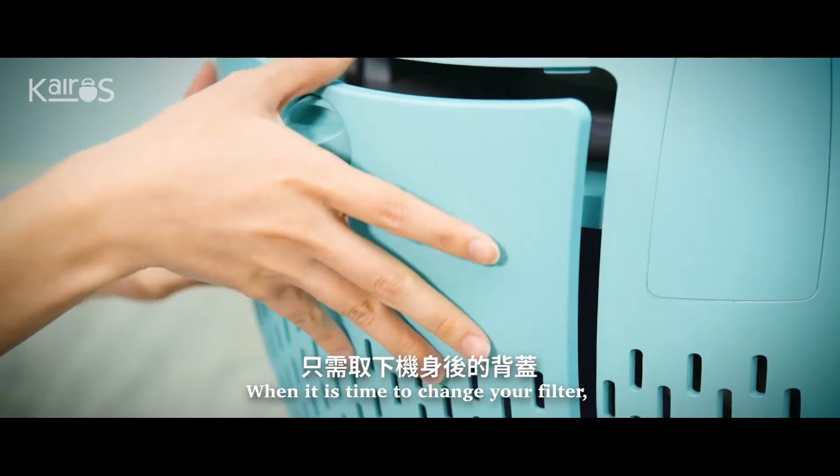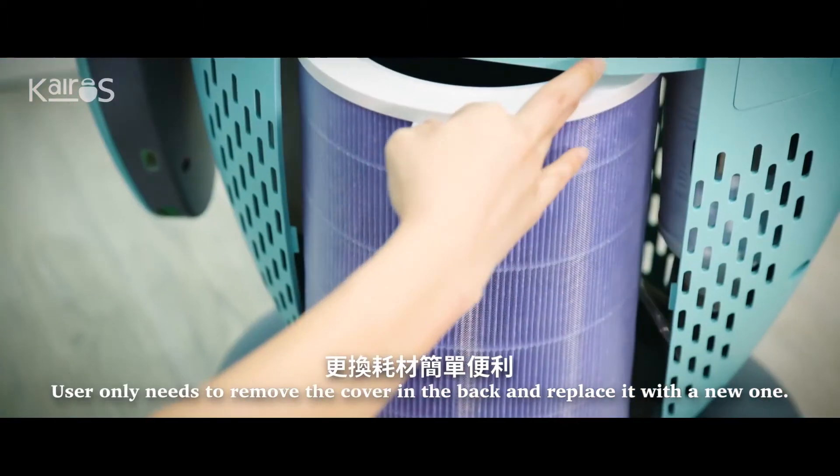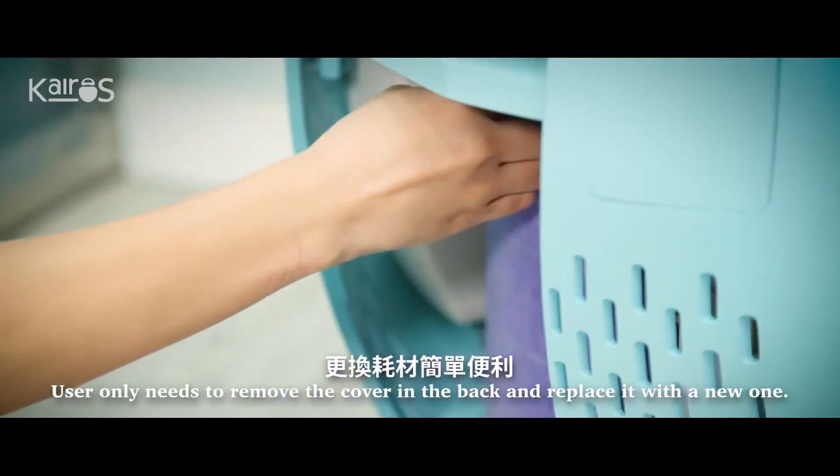When it is time to change a filter, users only need to remove the cover in the back and replace it with a new one.